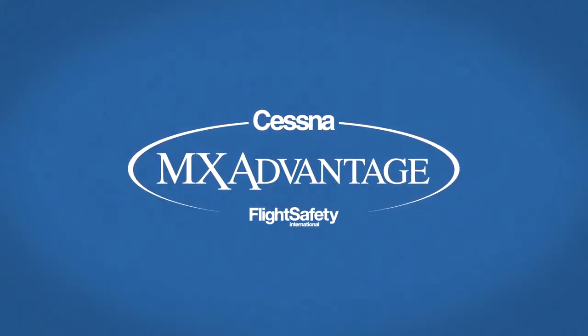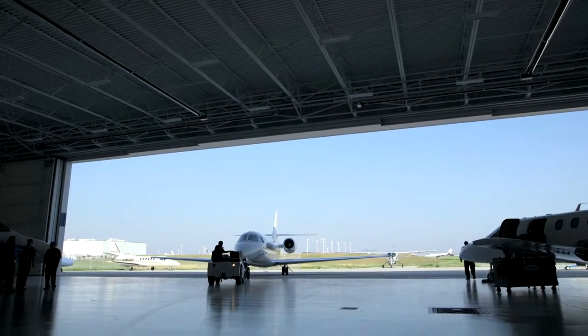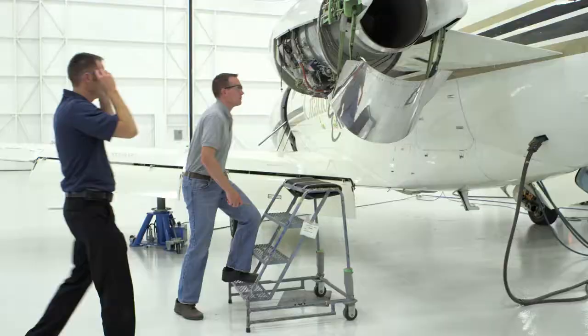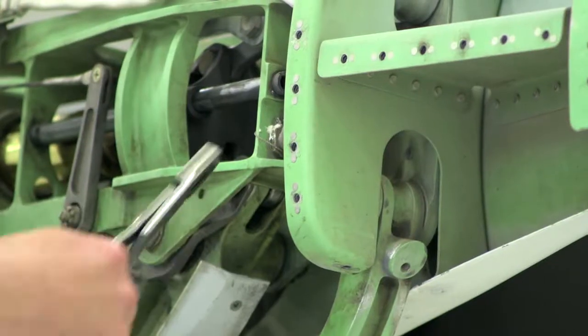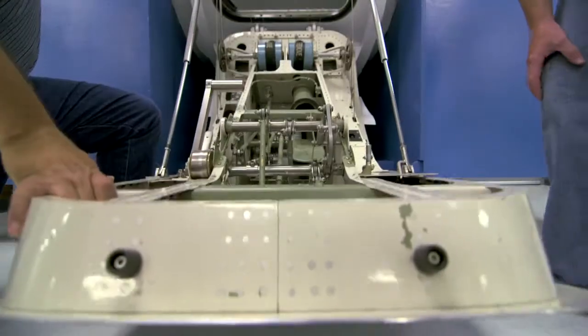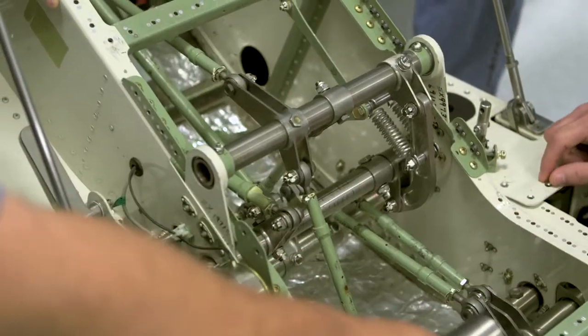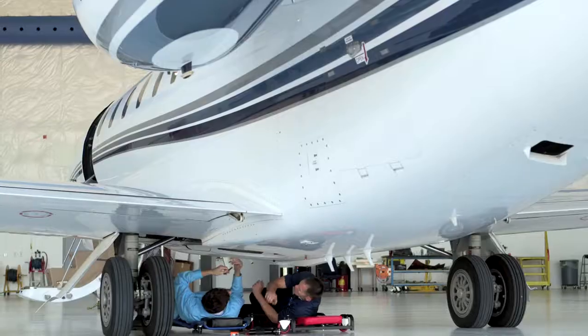We work with Cessna to provide MX Advantage training at our Cessna Maintenance Learning Center in Wichita, Kansas. Technicians benefit from both academic instruction and hands-on training, leveraging classroom environments with situational awareness, using training devices crafted from authentic Cessna components, as well as the actual aircraft.